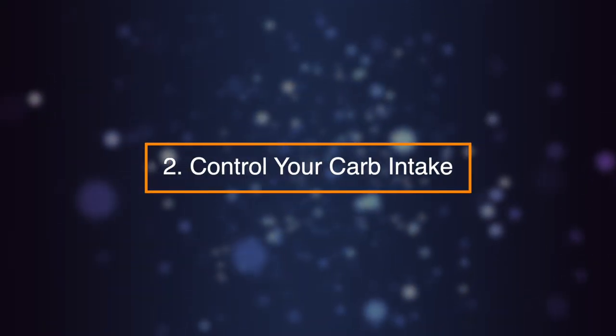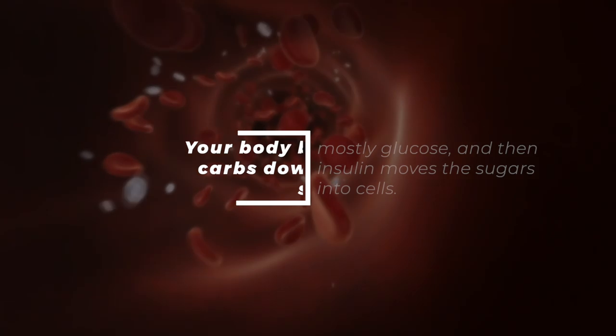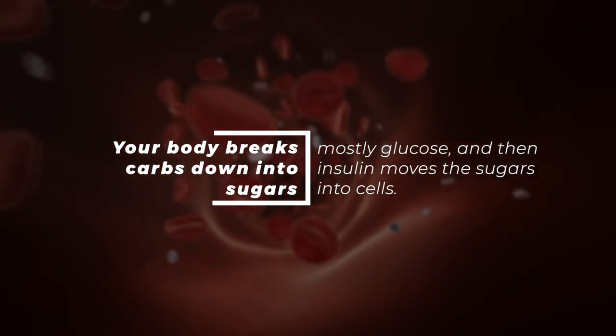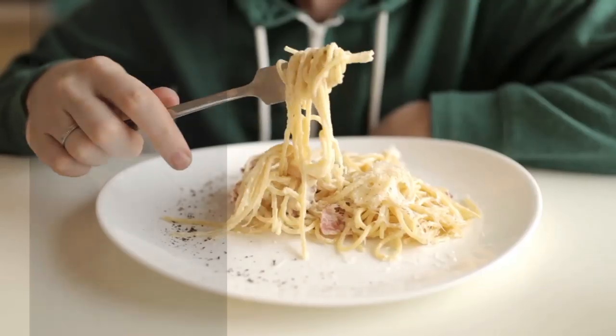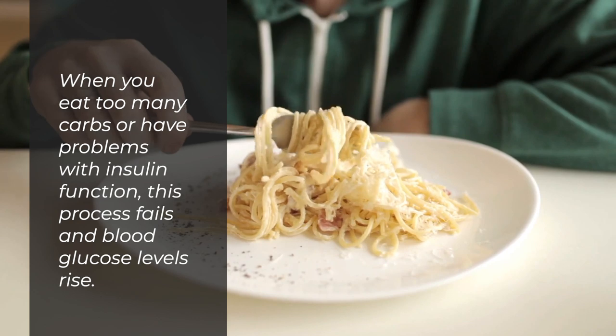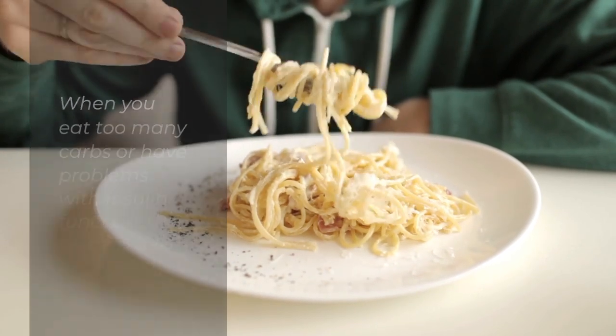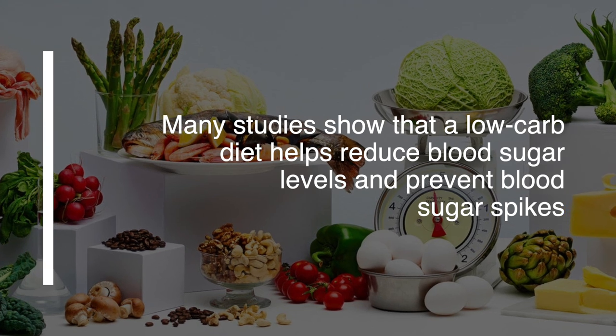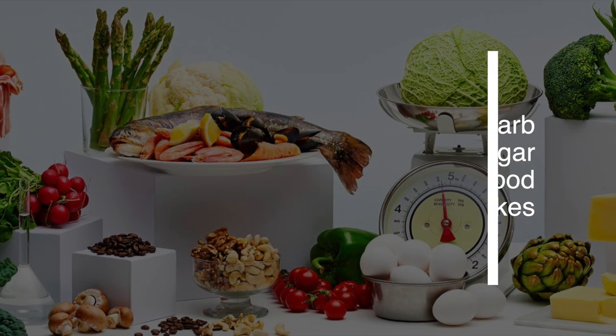Number two: control your carb intake. Your body breaks carbs down into sugars, mostly glucose, and then insulin moves the sugars into cells. When you eat too many carbs or have problems with insulin function, this process fails and blood glucose levels rise. Many studies show that a low-carb diet helps reduce blood sugar levels and prevent blood sugar spikes.